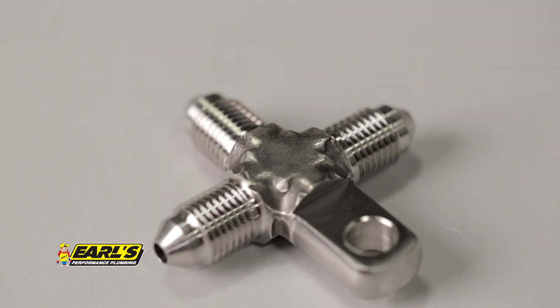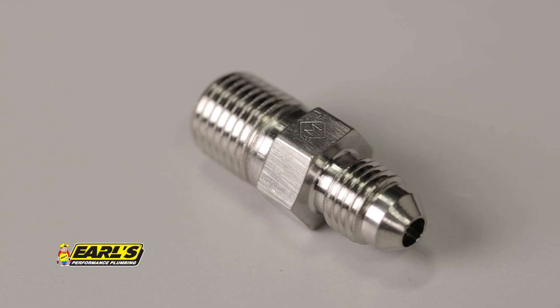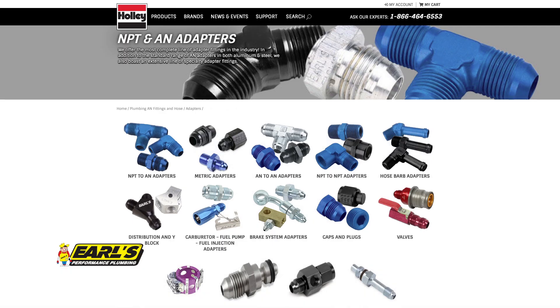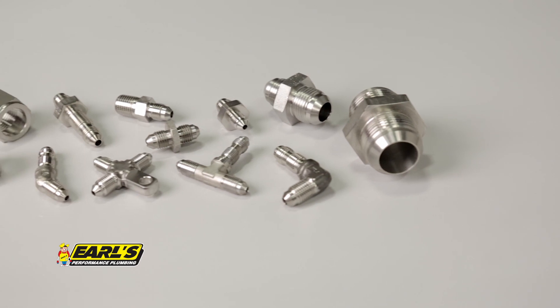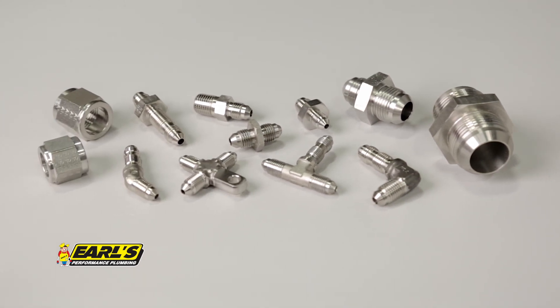Even better, these fittings can be polished to a show car finish shine. Earl's vast catalogue of automotive plumbing is constantly growing. Be sure to check our website for all our newest adapter fitting options.